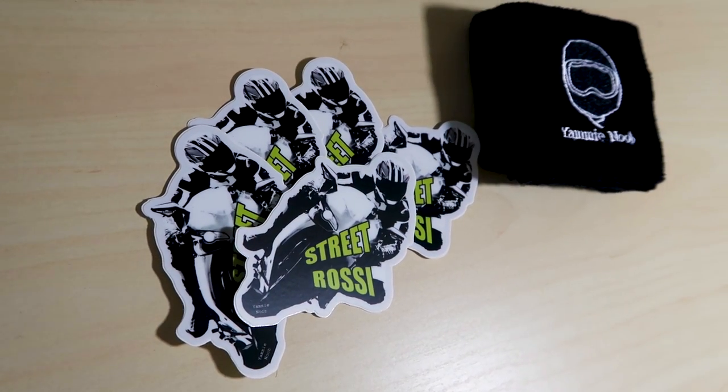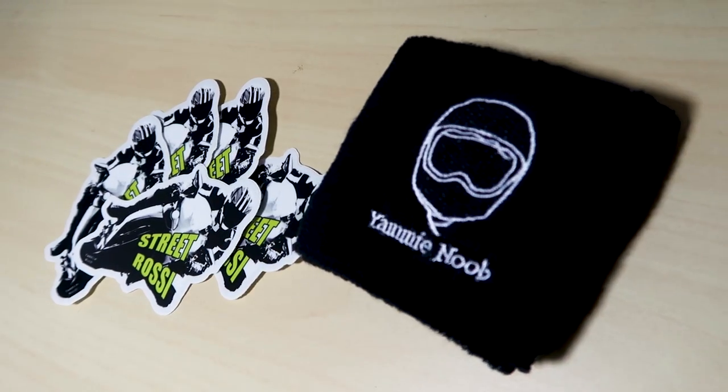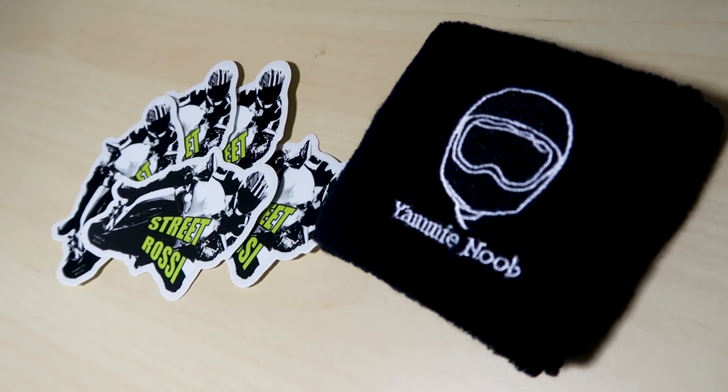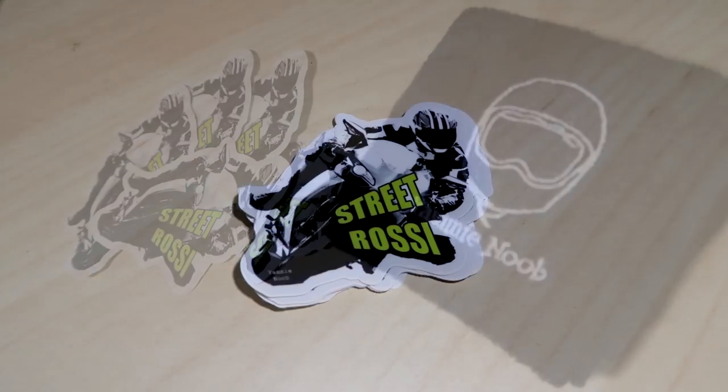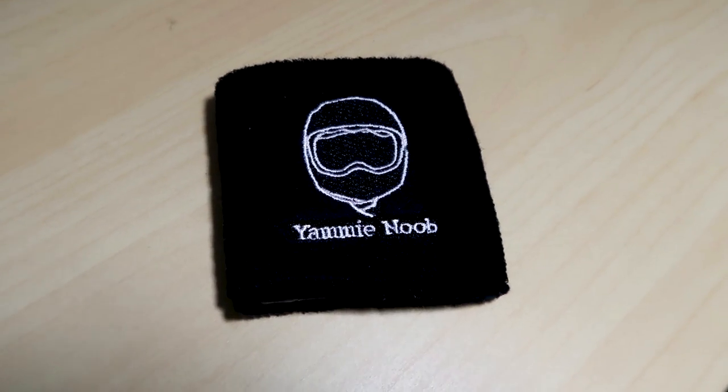Quick shout out before we begin: I am selling merch again. I realized that I had a bunch of stickers and reservoir covers left over. So if you click the link in the description below or the comment that I'll pin on this video, you can check that out. Got stickers, got reservoir covers, got a combination of both.